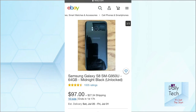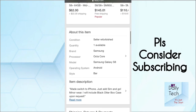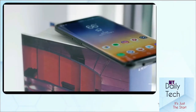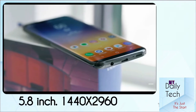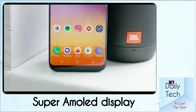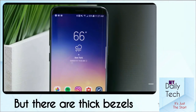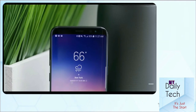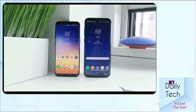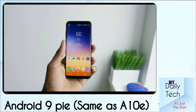The final phone we're talking about today is the Samsung Galaxy S8. Note that this is not the S8 Plus, as the Plus variant costs 50% more. For 100 bucks, this feels so good that I feel like I'm cheating. The display is a 5.8 inch AMOLED panel with a resolution of 1440 by 2960 — an even higher resolution. Unlike the Note 5, there are no physical buttons — only in-display buttons, which is more modern. You can also get Android 9 Pie on this phone, same as the A10e.